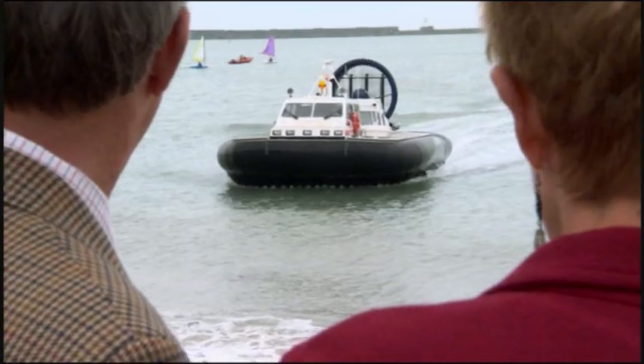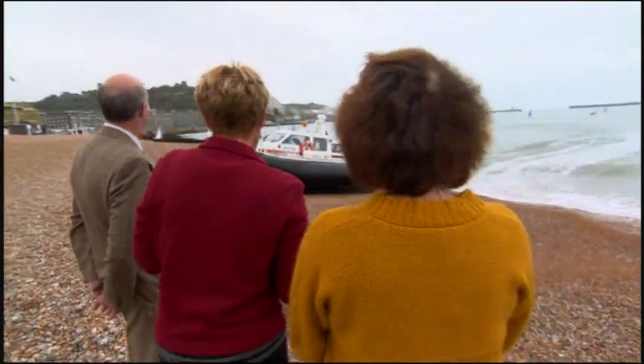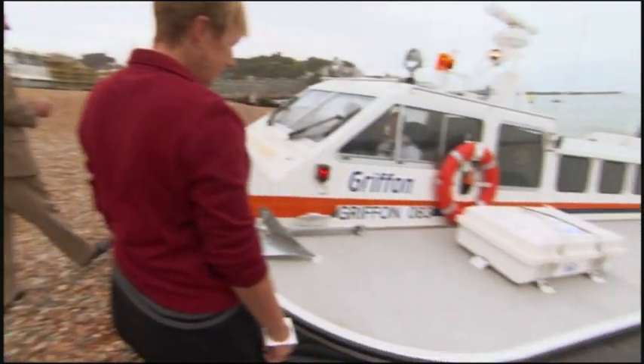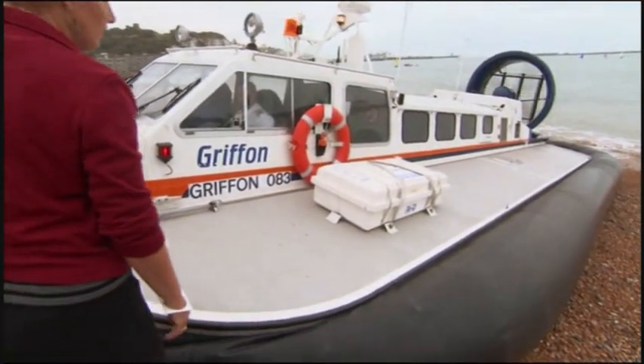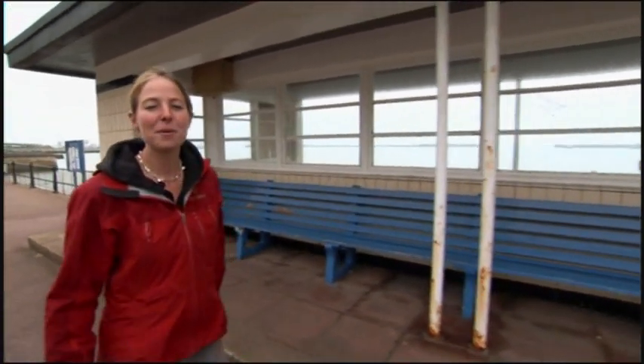There's only one way to find out for sure, and that's to cross the Channel in a hovercraft ourselves, with Angie and some of her former crewmates as our guides. But in order to get to grips with the highs and lows of hovercraft history, we're going to have to go right back to the beginning.